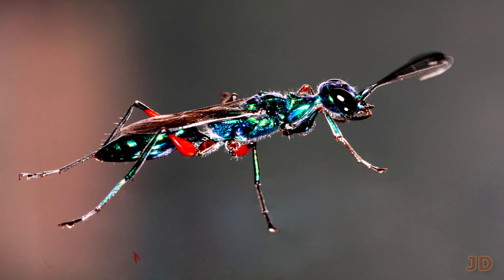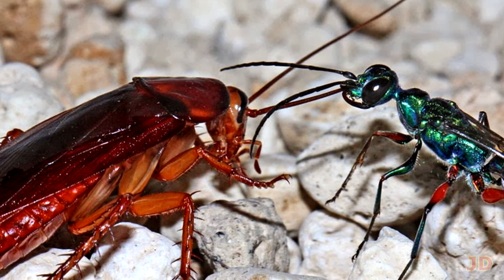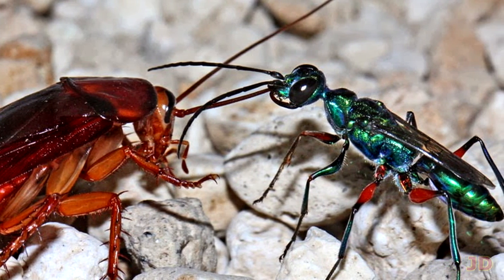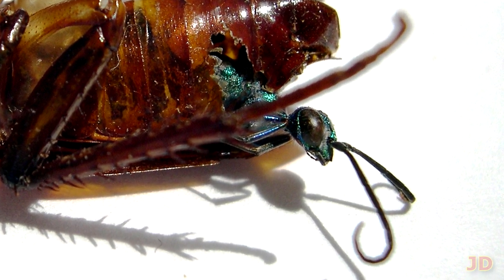At number 7, the Emerald Wasp — alien style death number 2. The female wasp will paralyze its host, which is usually a cockroach. Venom creates unbalanced dopamine levels, which allows the wasp to pull the victim to its den while alive and not offering any resistance. Eggs are then laid into the roach, and the larvae eat the body from the inside out.